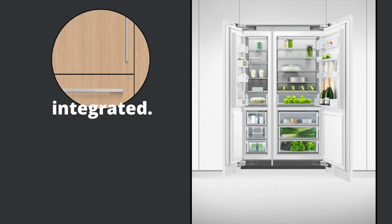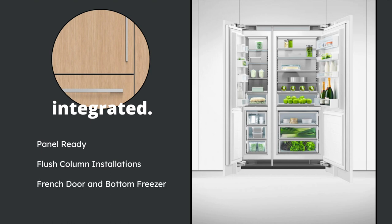When you think of integrated, think of column refrigeration, because this is going to give you the freedom to mix and match. You have different sized columns and freezers. They can either be installed together, paired, or separately. You can either finish them off with panels or stainless steel. They are meant to be flush, so assume a flush install with that one-eighth inch reveal all the way around. They also have a French door or bottom freezer.